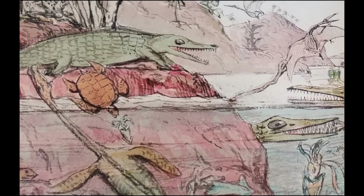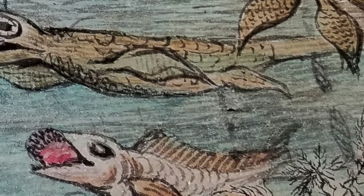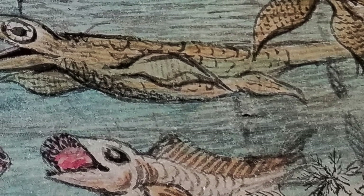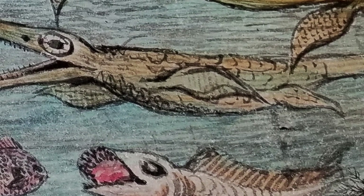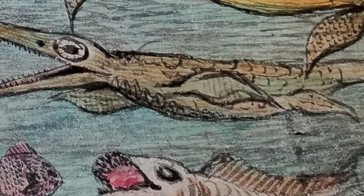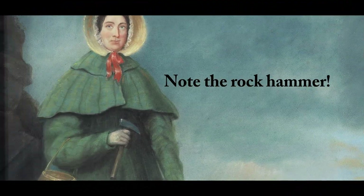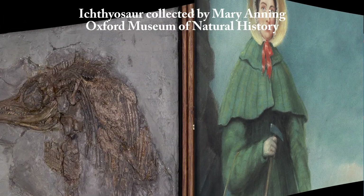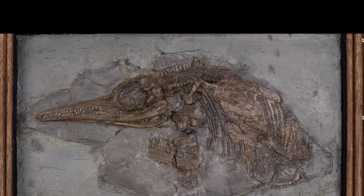Lascais writes: 'But de la Beche did not draft Duria Antiquior with grand ambitions in mind. When the geologist sat down to draw the animals that had once lived and died above Dorset, he was simply trying to help a friend.' That friend was Mary Anning, one of the greatest fossil collectors of her time. By 1830, Anning was in desperate financial straits, and de la Beche sold lithographs of Duria Antiquior for the princely sum of £2.10, with the proceeds going to Anning.